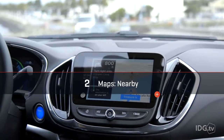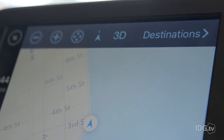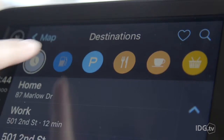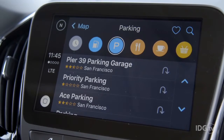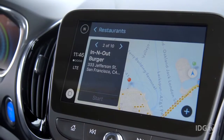Entertainment's only half the story when it comes to CarPlay — it's really good at navigation too. The new feature is Nearby, which was added to Maps in iOS 9. To use Nearby you start a new search and it offers you bubbles for different categories like gas, parking, restaurants, and coffee. You'll see suggestions that are nearby and rated really well on Yelp, and all you have to do is tap one for directions and you're off.